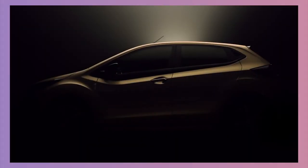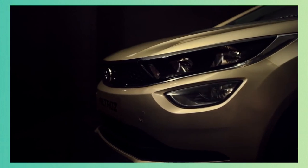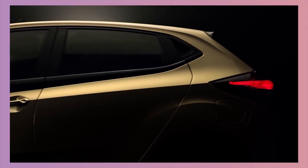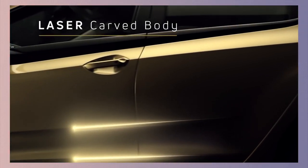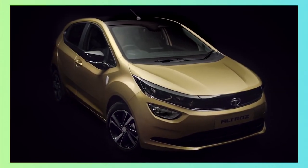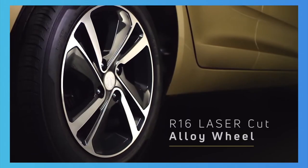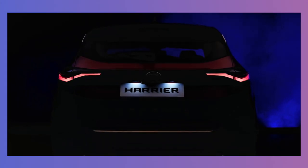Tata Motors launched the Altroz premium hatchback in the beginning of last year in the Indian market. The Tata Altroz features the brand's all-new, agile, light, flexible, advanced architecture and going forward, this new platform will be used on all future small and mid-sized products from the same company. The Altroz is the second product from Tata Motors to feature the company's Impact 2.0 design language. The first product featuring this was the Harrier SUV.